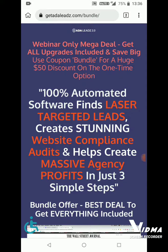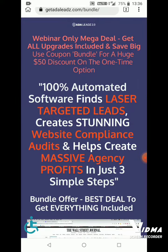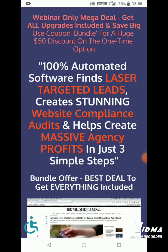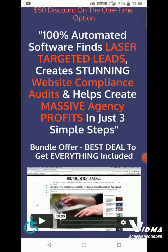Welcome to Premkumar Marketer channel. Today we are going to see about Auto Leads 2.0. Coming to the topic: 100% automated software finds laser-targeted leads, creates stunning website compliance audits, and helps create massive agency profits in just three simple steps. In the description box I have added special bonus advantages of Auto Leads.